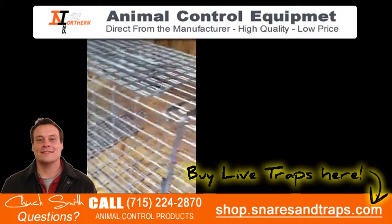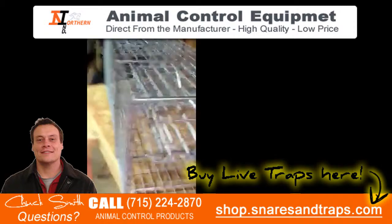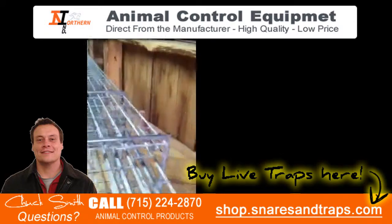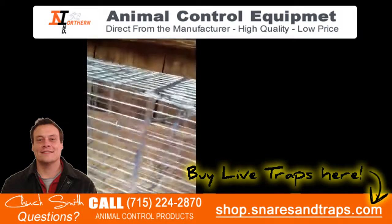I really like this trap. I'm excited about it. They make all kinds of other traps also — squirrel traps, skunk traps, two-door traps, and whatnot. So it's a really good trap at a really great price. Thank you.